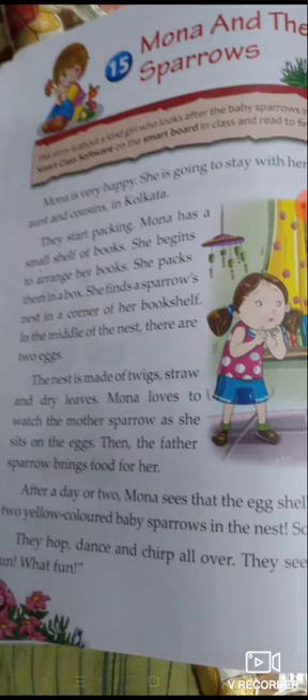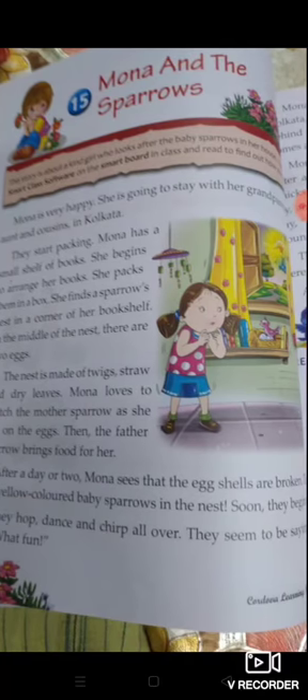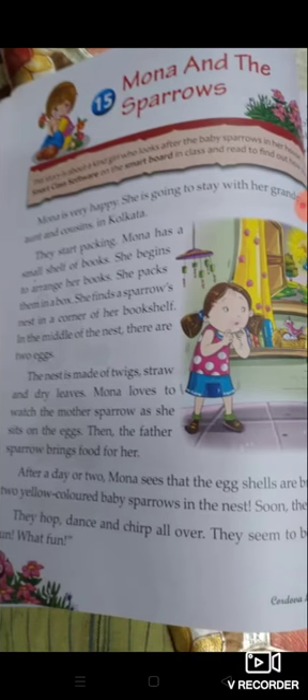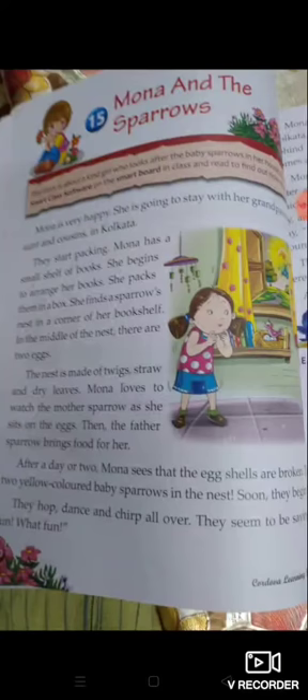The father sparrow brings food for her. और sparrow के father उसके लिए खाना लेकर आते हैं। After a day or two, Mona sees that the eggshells are broken — एक-दो दिन बाद वो देखती है कि egg की shell टूट रही है। Then two yellow baby sparrows come out of the nest. उसके अंदर से yellow color के दो sparrow babies निकलते हैं।